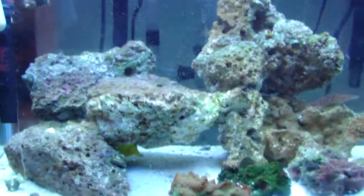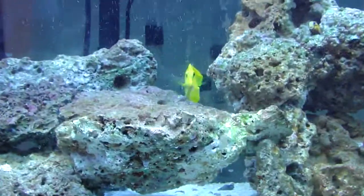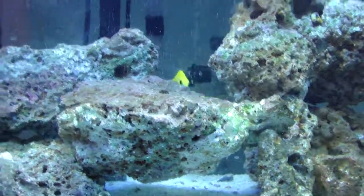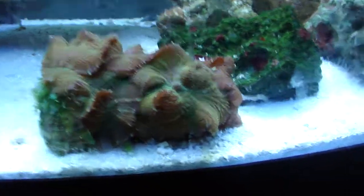Tank's doing good. Yellow tang — he's pretty cool, I just got him the other day. He's always swimming around picking out all this algae right there. There's a lot of mushrooms on that rock.